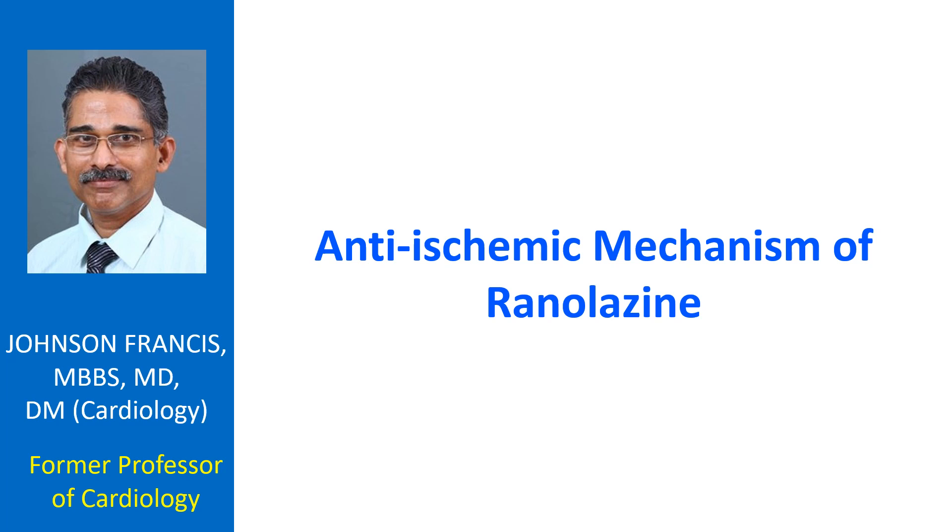A study by Stone et al. showed that Rhinolysin decreases myocardial ischemia during submaximal and maximal exercise after the onset of ischemic ST depression. The magnitude of ischemia reduction was substantially more than the relatively minor reduction in heart rate or rate pressure product — the important determinants of myocardial oxygen demand. The authors concluded that the mechanism of action of Rhinolysin is most likely due to an improvement in regional coronary blood flow in areas of myocardial ischemia during submaximal and maximal exercise.